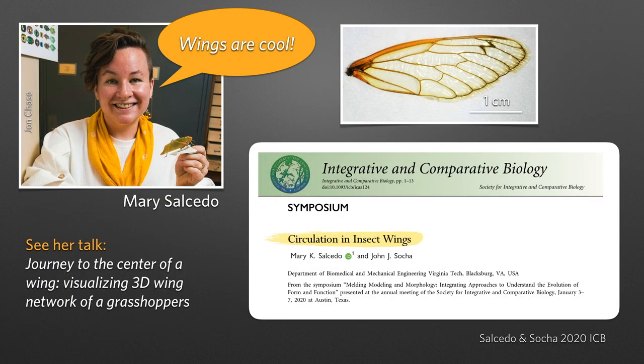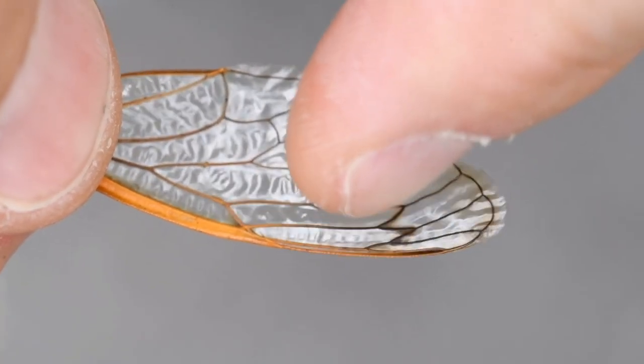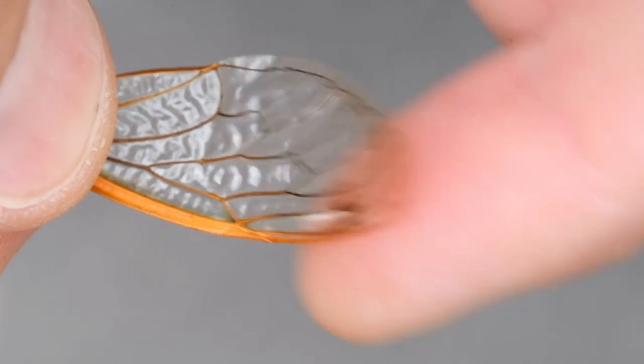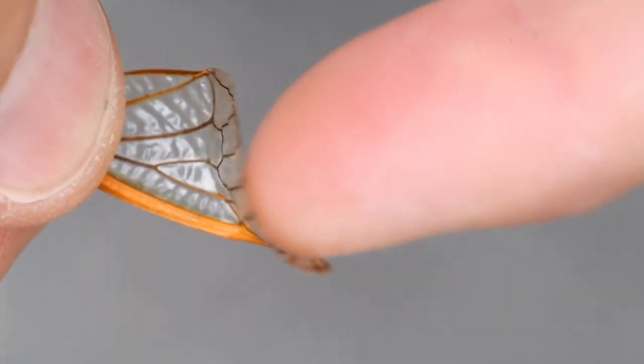But that's not all. My postdoc Mary Salcedo got me thinking about the origin of the flexibility of the wing itself. We're looking at a wing here and I'm pushing down into it - in this direction the wing is rigid. But when you push up in the other direction, it's very flexible and bends very easily.